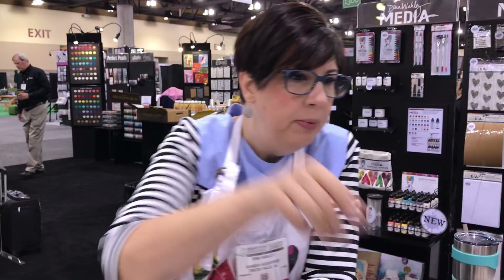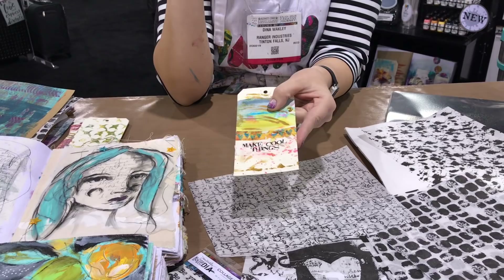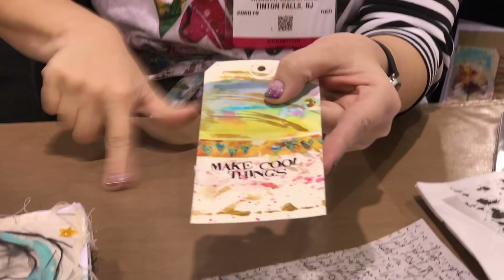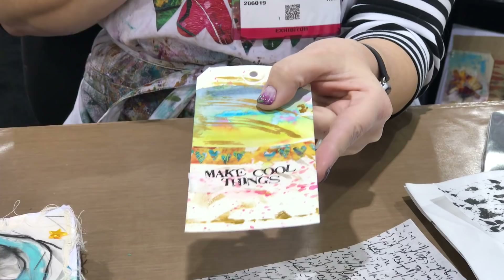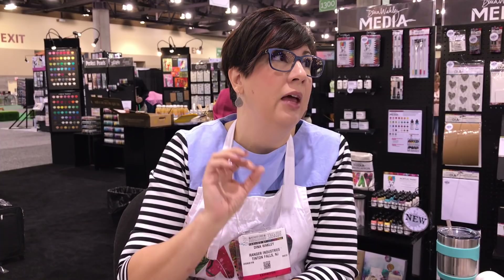I like to use the Dina Wakley gel medium for this tissue because it sticks it perfectly flat. If you have wrinkles in your tissue, you're using the wrong glue — or it might be a little user error in glue application. This was put on with my finger — just rub the glue on. The weight of the glue has more to do with wrinkles, and because the gel medium is so thin, we probably should have called it matte medium — it's pretty much fluid.